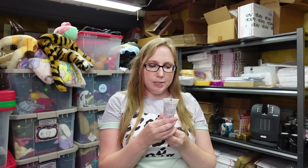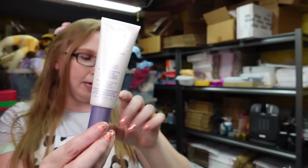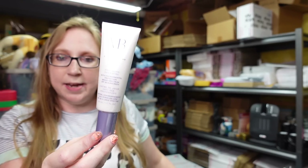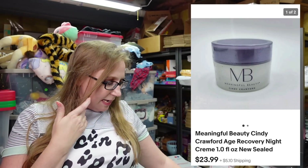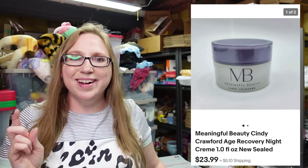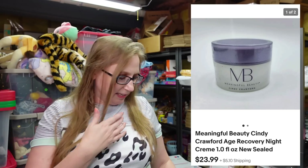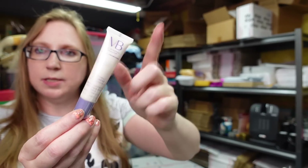I got another Cindy Crawford Meaningful Beauty — this is the Anti-Aging Day Cream, brand new, still sealed. I have this listed for a buy it now of $19.99. Also Meaningful Beauty Cindy Crawford — a night cream that did already sell for a buy it now of $23.99. And I also have the Meaningful Beauty Lifting Eye Cream, still sealed, listed as a buy it now for $15.99.